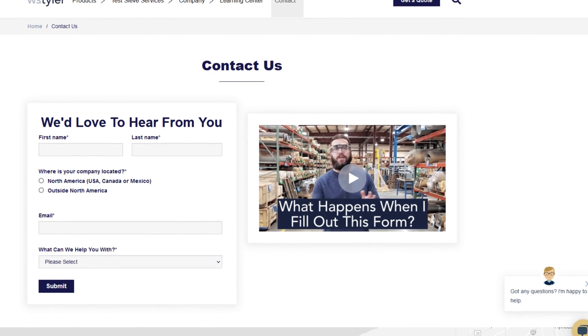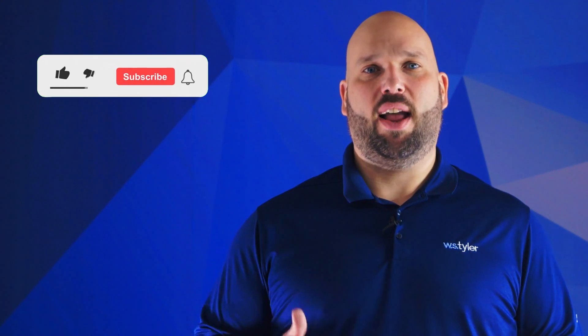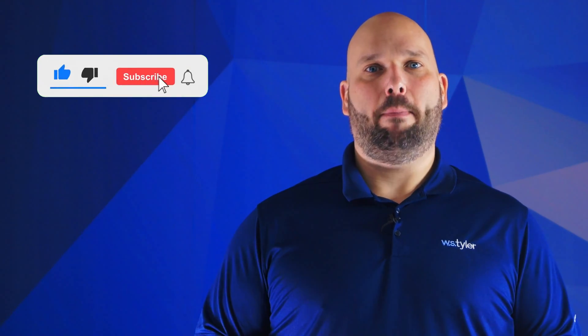Thanks so much for watching. If you have any questions, fill out the contact us form so we can answer your specific question — just click the link in the description. And if you'd like to learn more about woven wire mesh or our many products, we have a learning center filled with written and video content to make you an expert. Just click the second link. And don't forget to click that subscribe button and ring that bell to keep up with all things WS Tyler. Once again, my name is Eric Himes and I'll be seeing you around in the next video.